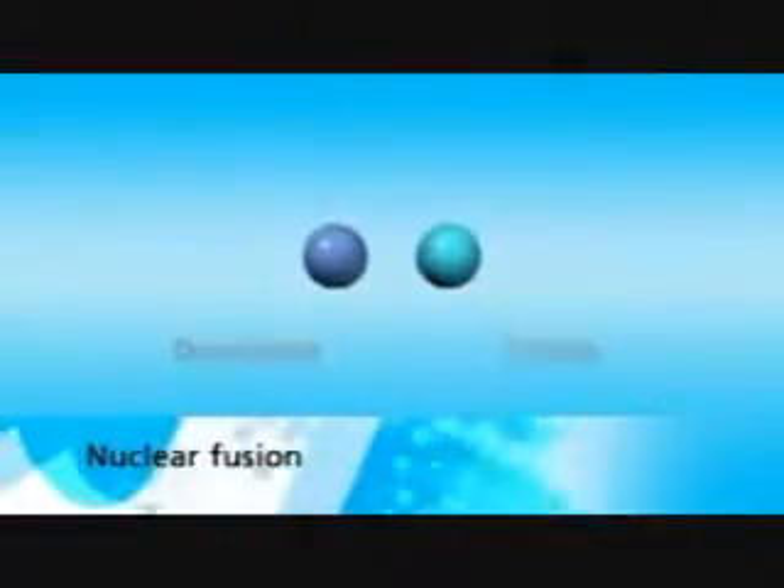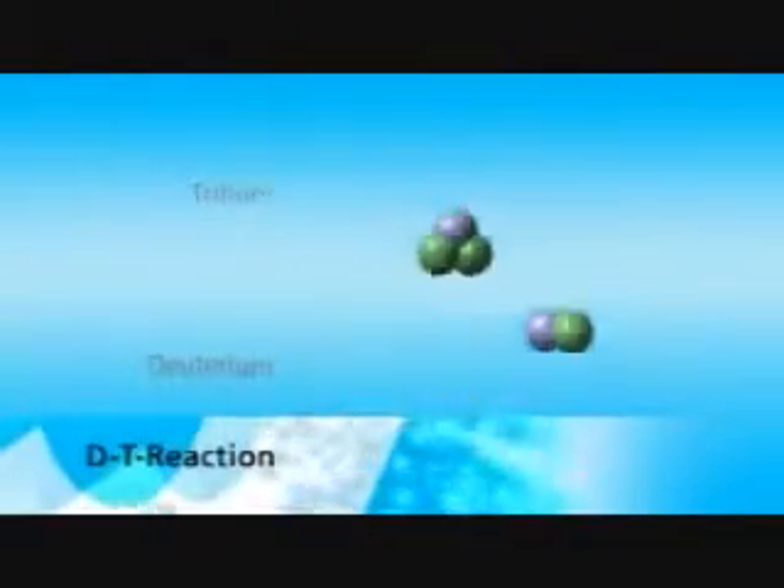Here is how man-made tritium-deuterium fusion works. Tritium, a fairly easily made isotope of hydrogen, is smashed into deuterium, a naturally occurring isotope of hydrogen. These combine forming helium-4 and releasing a neutron. A tremendous amount of energy is released when they fuse.